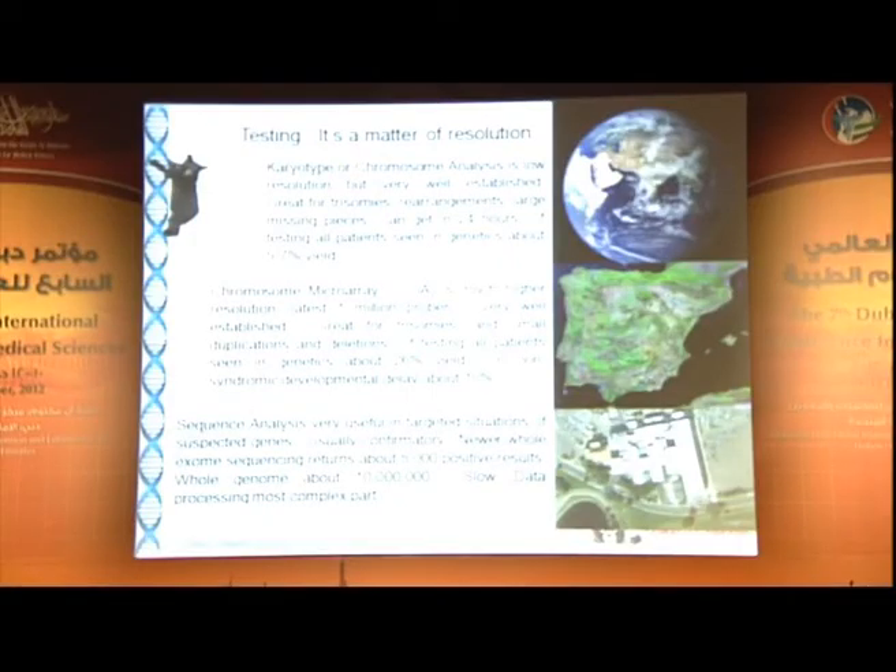Testing is a matter of resolution. Our old friend the karyotype is still around and quite useful — it's like looking at a picture of Earth confirming all the continents are there. It's great for things like Down syndrome, trisomies, and major chromosomal rearrangements, and you can usually get it in about 24 hours. It's one of the quickest types of DNA testing because it's a very mature field.